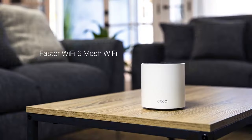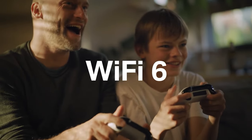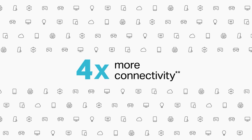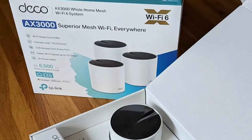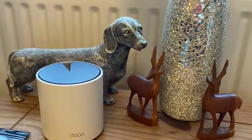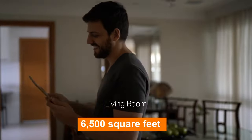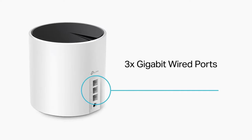Number 2: TP-Link AX3000. Introducing the TP-Link AX3000 Whole Home Wi-Fi 6 Mesh System, also known as the Deco X55 Pro — a powerful and reliable solution that ensures seamless connectivity throughout your home or office. This mesh system is engineered to deliver exceptional performance and coverage. The Deco X55 Pro comes in a convenient 3-pack, allowing you to cover an expansive area of up to 6,500 square feet with a fast and stable Wi-Fi connection, whether you have a large home, multiple floors, or even a small business.